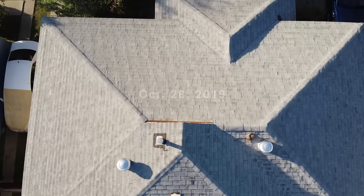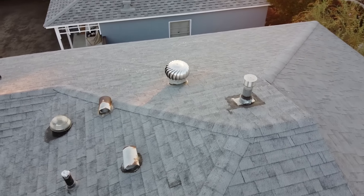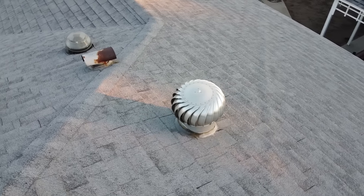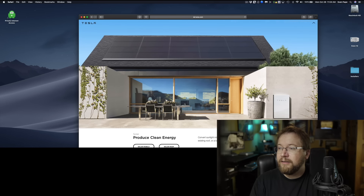Today is October 28th. I'm going to document the whole process, and you're going to be able to see how my roof, that's probably at least 40 years old, is going to turn into a living, breathing organism that's going to collect energy for my house, for my car, and it's going to reduce emissions. So I'm going to place the order now — on energy, solar roof.